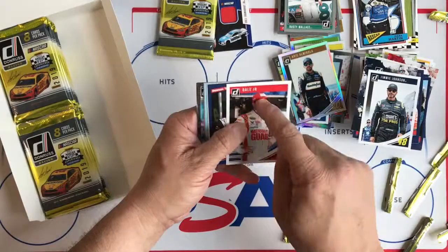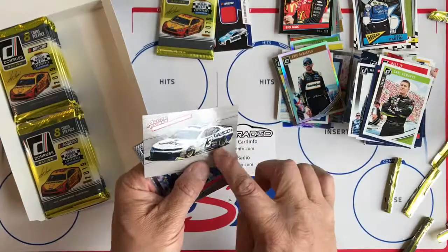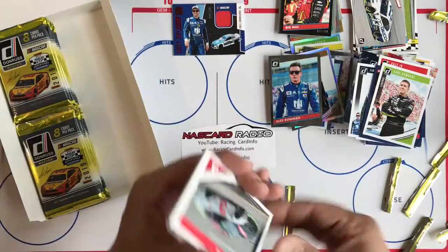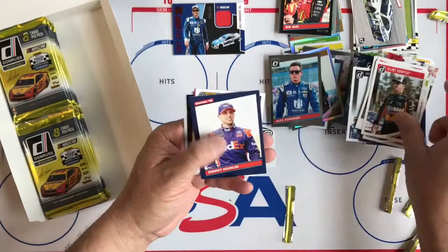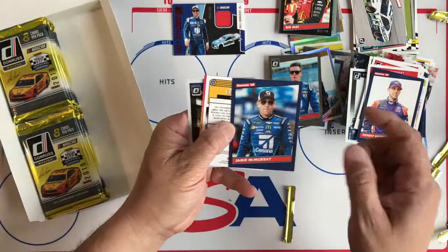Race Kings Jimmie Johnson, Dale Jr. name variation, Corey LaJoie, Carl Edwards, Jamie McMurray 'Big Mac' name variation, and a Black numbered 199. Tyler Dillon, Action Packed, and Alex Bowman Optic. Austin Dillon, Justin Allgaier, Clint Bowyer. Denny Hamlin, Jamie McMurray. Is this an auto? No, it's another Black — Eric Jones, car number 77 of 199.